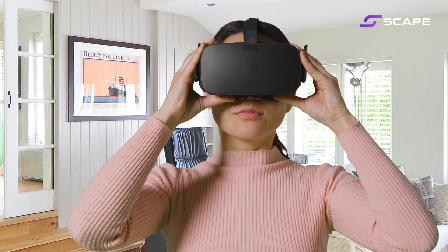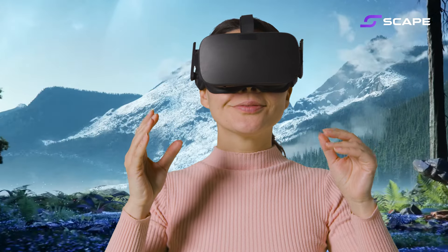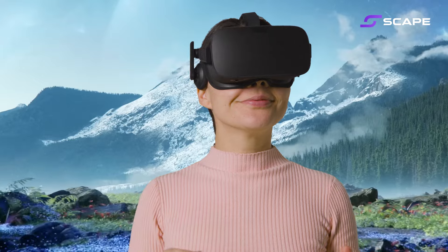There was a time when the idea of stepping into another world was purely fantasy. But cut to today, virtual reality is making that dream into reality, and it's accessories that are taking this experience to the next level. Let's embark on this journey to discover how VR is becoming more real than ever.